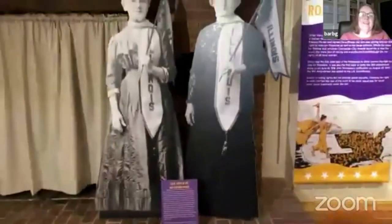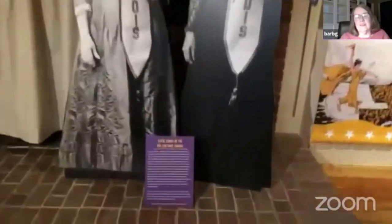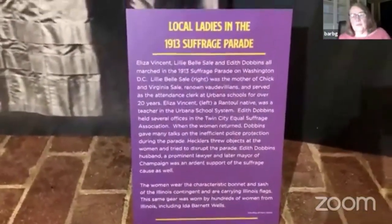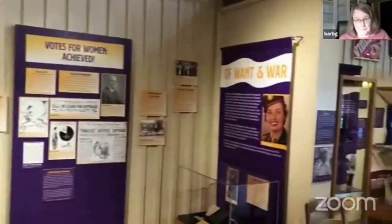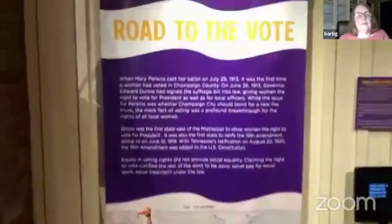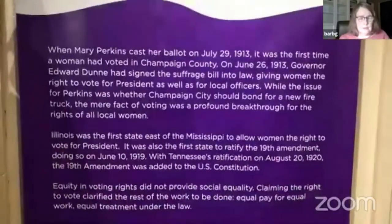These two ladies couldn't have been more for suffrage. This is Eliza Vincent on the left and Lily Bell Sale on the right — two ladies who went to the 1913 suffrage parade. Alice Paul, who was the head of the suffrage movement by the beginning of the 20th century, decided that going to Washington DC and making a big parade deal out of it would gain a lot of visibility for the suffrage movement — and it did. There were three women who went to that parade, the third being Edith Dobbins.